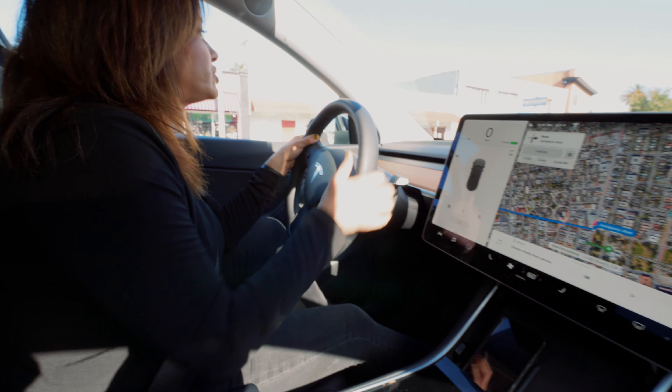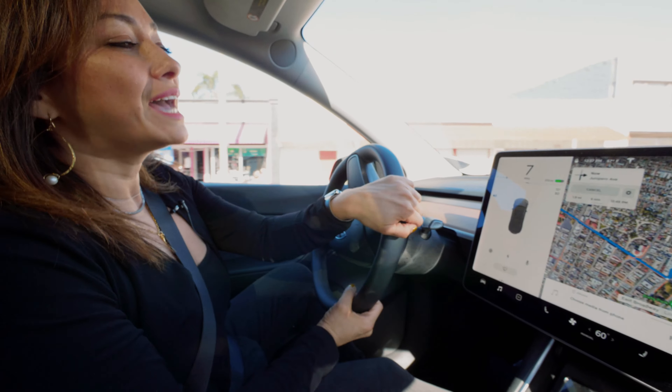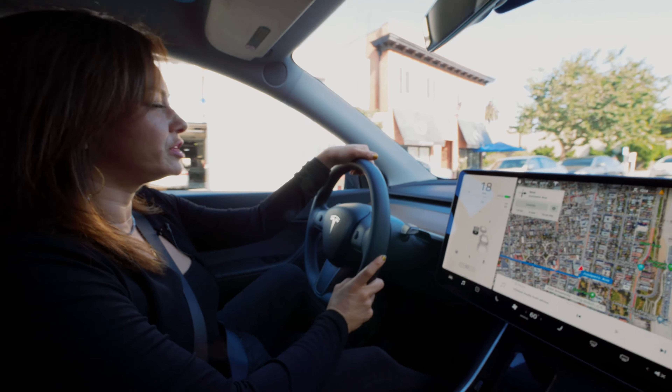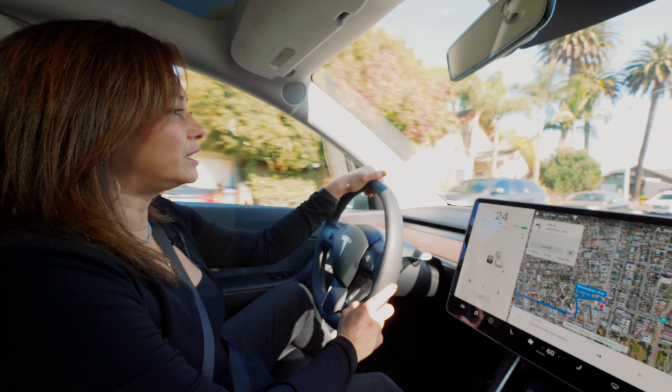We're going to check out the condition. Apparently there were tenants living in this property for about six years or so. They just moved to another state. The sellers are currently — they're a really sweet family.